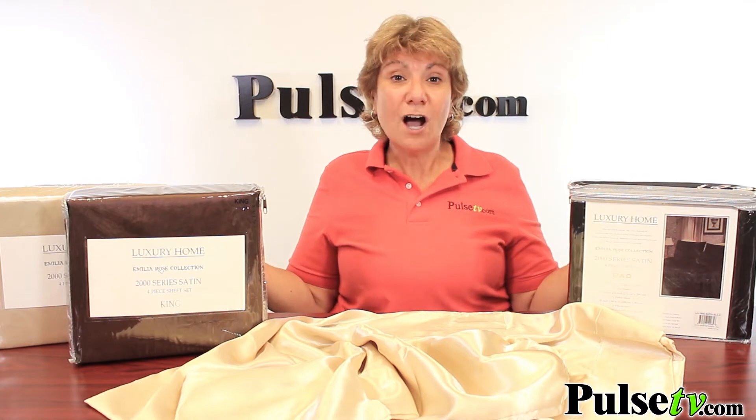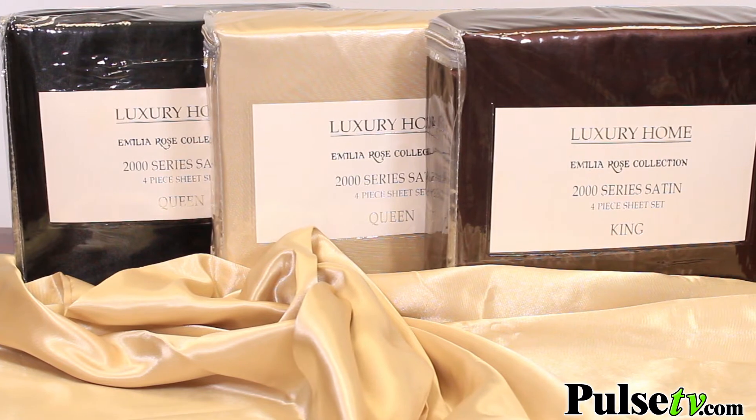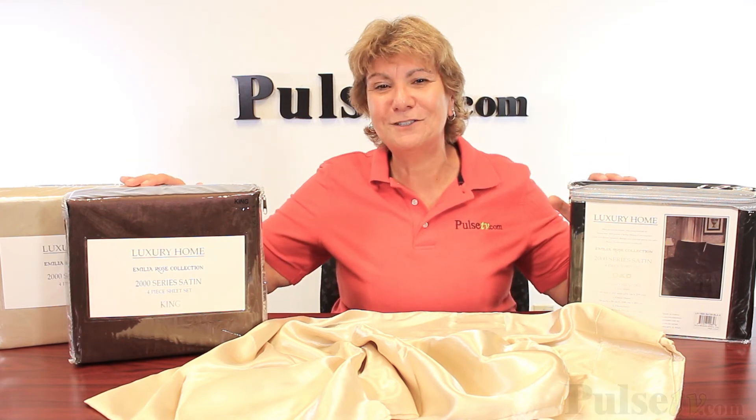With so many different colors, you might say, which one should I choose? Well, we made it easy — when you buy more, you save more, and you can mix and match colors and sizes. So head on over to Pulse TV and grab a set or two today.